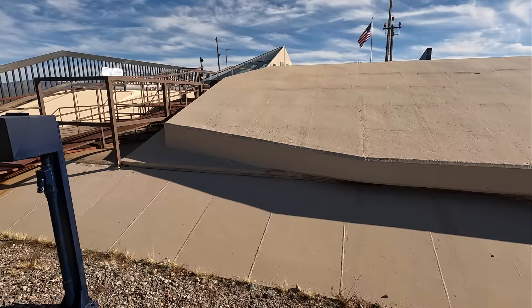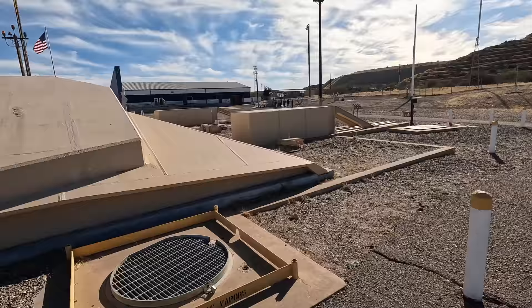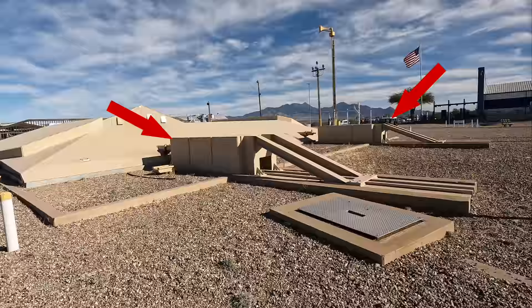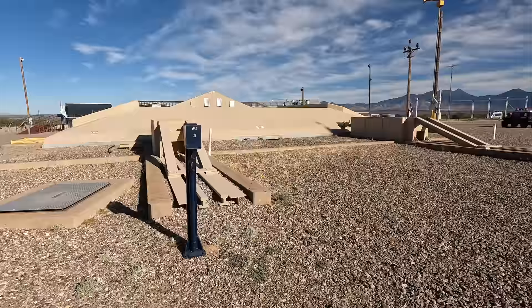The silo door weighs 760 tons and could be opened in around 20 seconds. It's now locked in the half-closed position but would normally have moved to the right along these tracks. These large concrete blocks are positioned to obstruct it from opening and are on full display to Soviet spy satellites to prove the base is no longer operational.